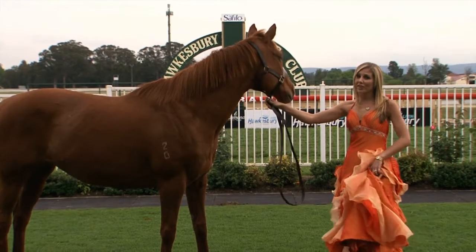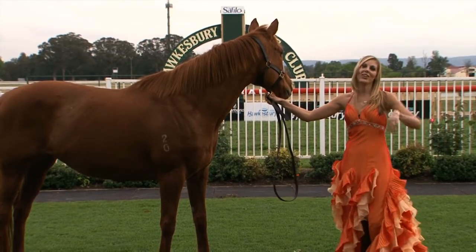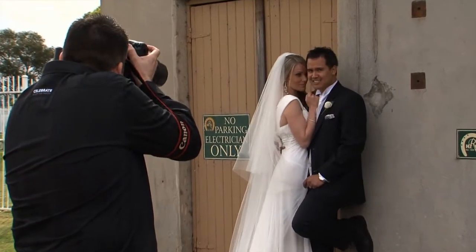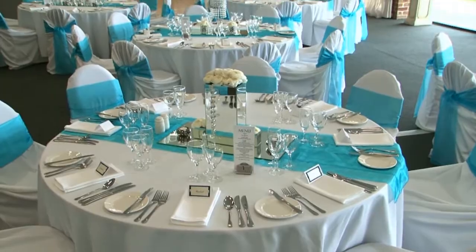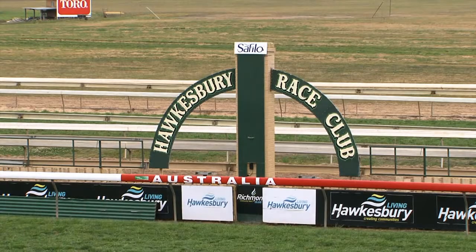You're probably wondering: race tracks, horses, and weddings — what on earth do all these things have to do with one another? Well, today you're in for a big surprise. We have wedding photography tips with Celebrate Photography, hair and makeup hints with Skin Fitness, theming and decorating ideas by MyEvents, and of course all the latest styles by the Wedding Centre — all here today at the Hawkesbury Race Club.